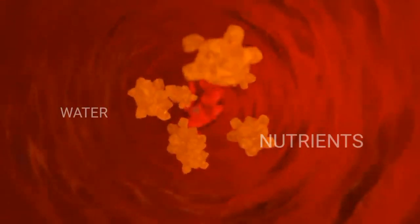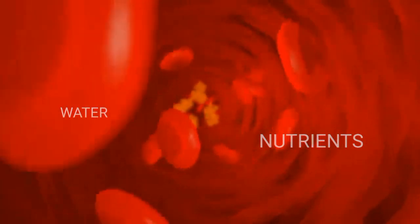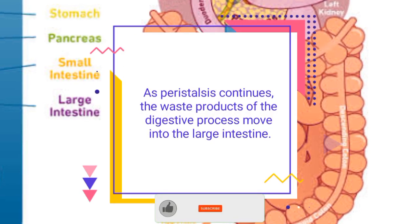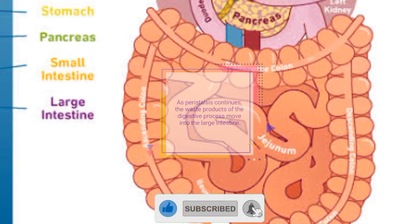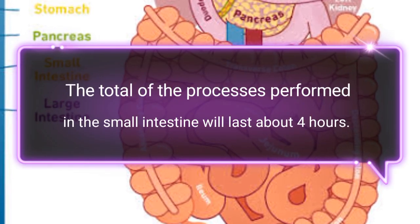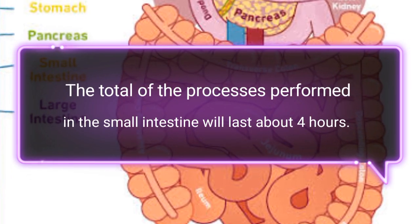The walls of the small intestine absorb water and the digestive nutrients enter the bloodstream. As peristalsis continues, the waste products of the digestive process move into the large intestine. The total process performed in the small intestine lasts about 4 hours.